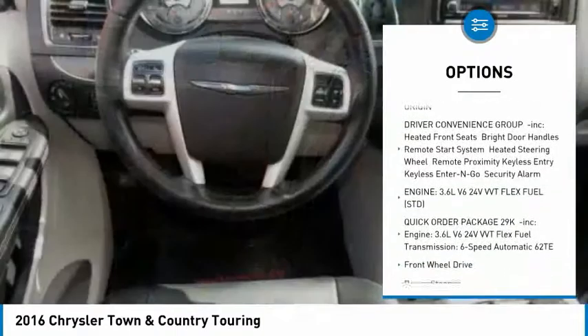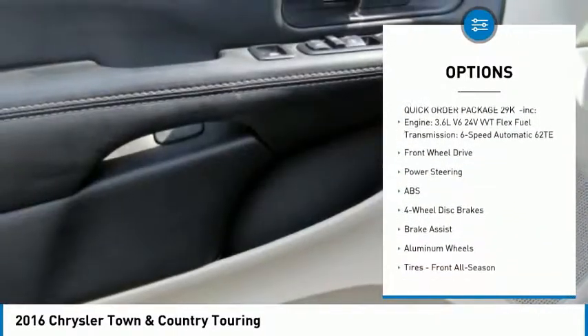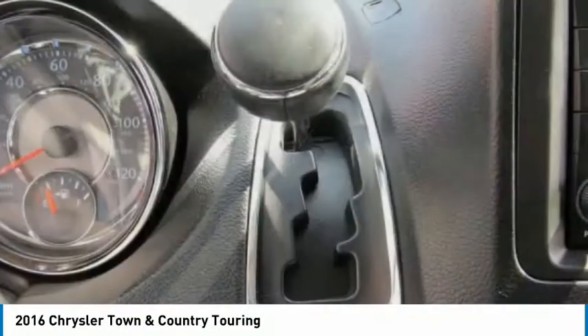Stability control, traction control, anti-lock braking system, backup camera, steering wheel audio controls, leather-wrapped steering wheel, Bluetooth, driver airbag.